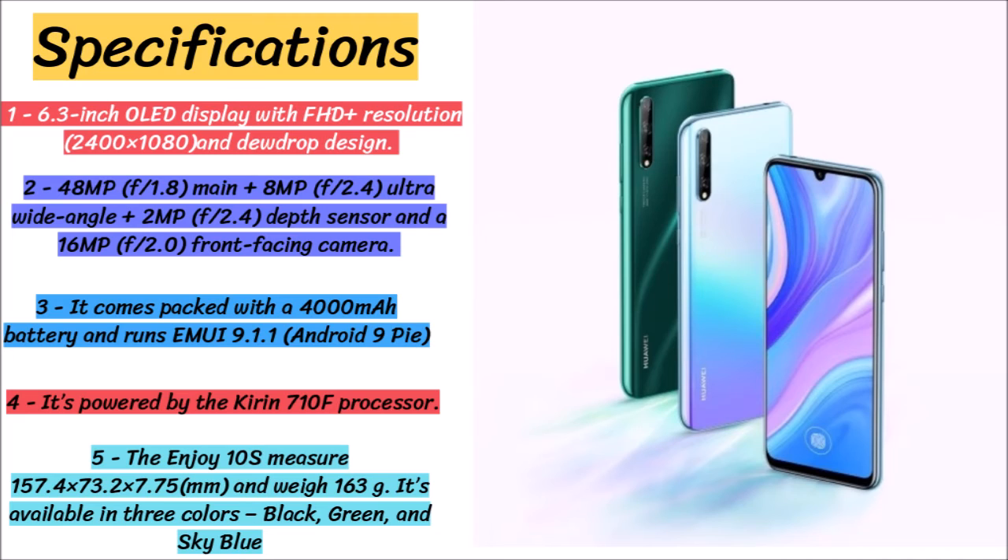It comes packed with a 4000mAh battery and runs EMUI 9.1.1 based on Android 9 Pie. The Enjoy 10s measures 157.4 x 73.2 x 7.75mm and weighs 163 grams. It is available in three colors: black, green, and sky blue.